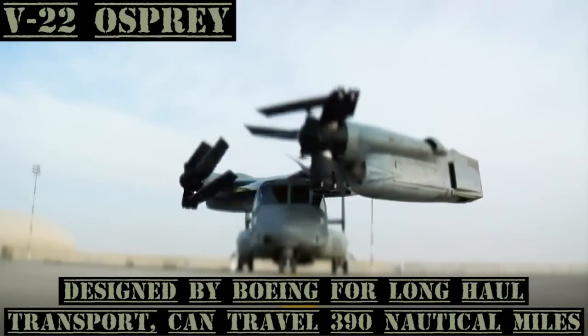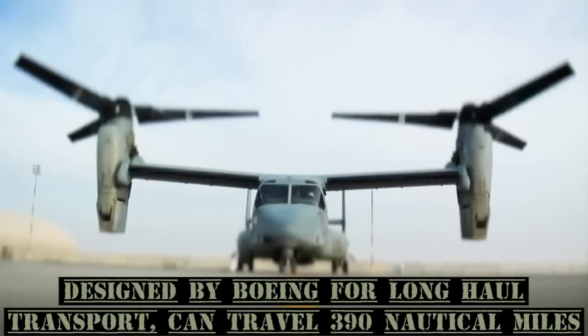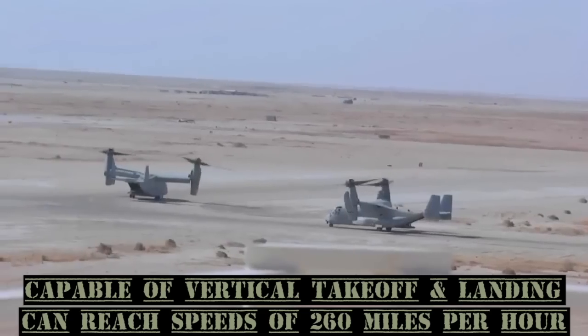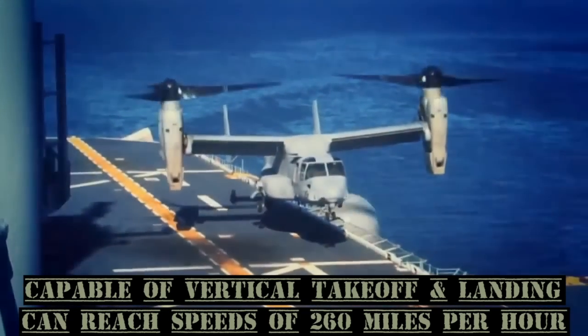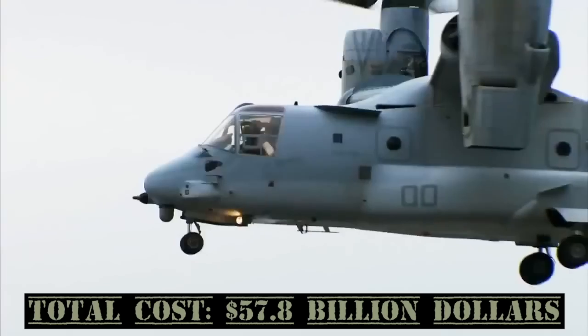The V-22 Osprey, designed by Boeing for long-haul transports, has the ability to travel up to 390 nautical miles. It is capable of vertical takeoff and landing and can reach speeds of 260 miles per hour. Total cost: $57.8 billion.